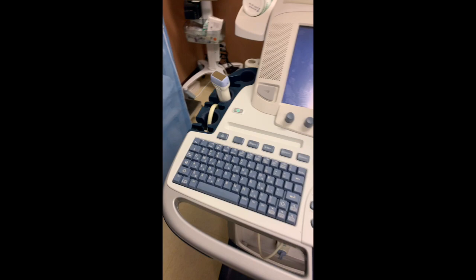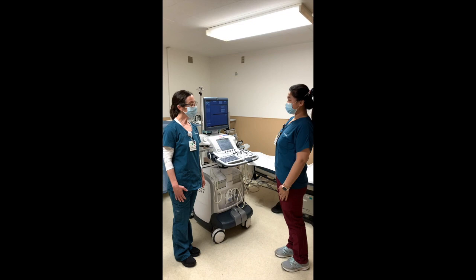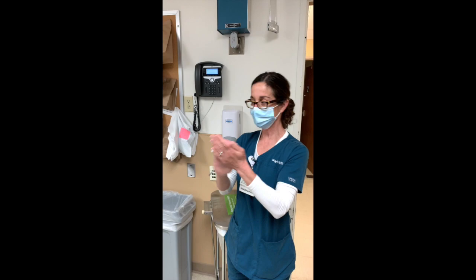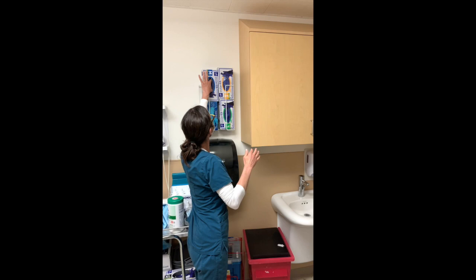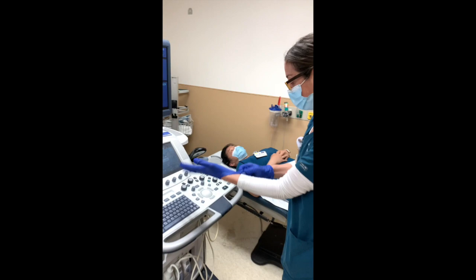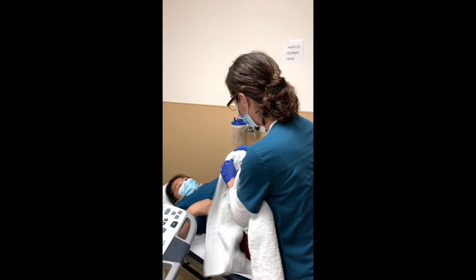Now I'll demonstrate how an ultrasound is done on a fake patient, my co-worker Irene. Hi Irene, my name is Jane. I'm going to be doing your ultrasound today. Can you lie down? Thank you. I'm going to clean my hands and put on some gloves, and come over to the patient. We're going to expose her skin, so we have to lift her shirt up a little bit, and we're just going to put a towel down to protect her clothing.